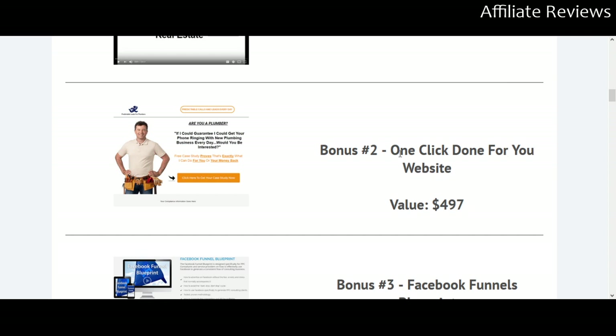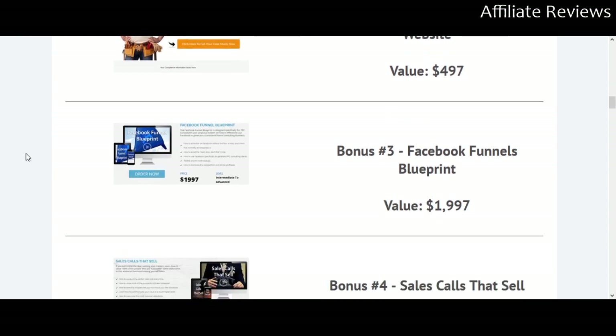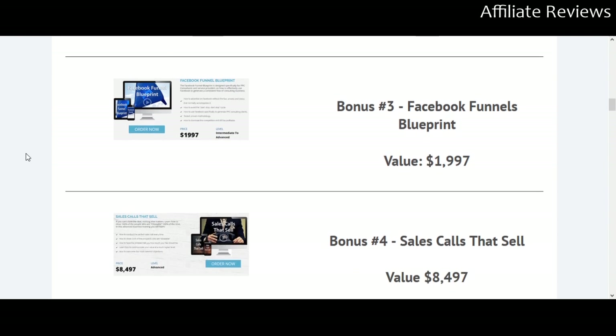Bonus number two is a one-click done-for-you website. The template shown can be customized to fit any niche — it uses an example like 'Are you a plumber? If I could guarantee I could get your phone ringing with new business every day, would you be interested?' You could be a plumber, electrician, lawyer — wherever you're looking to attract and contact clients, this training is going to be very useful.